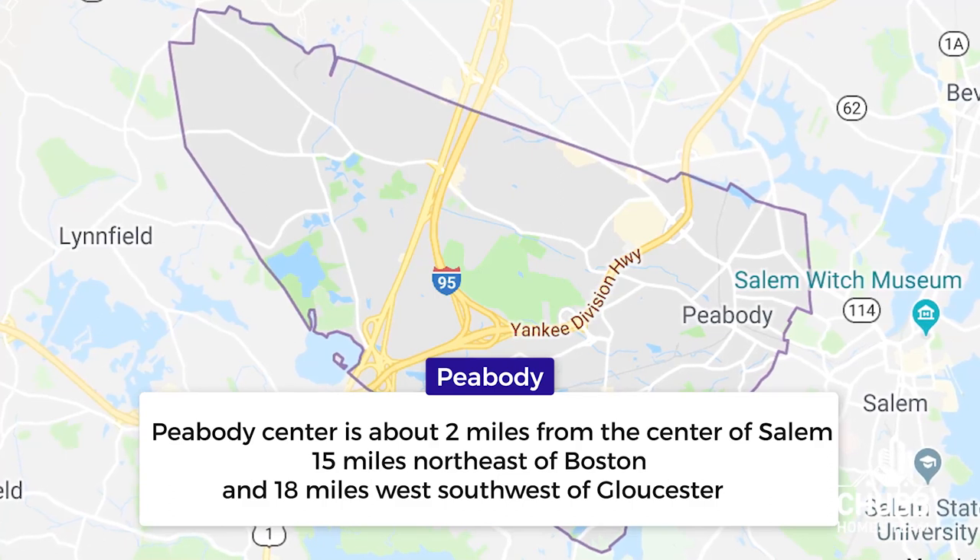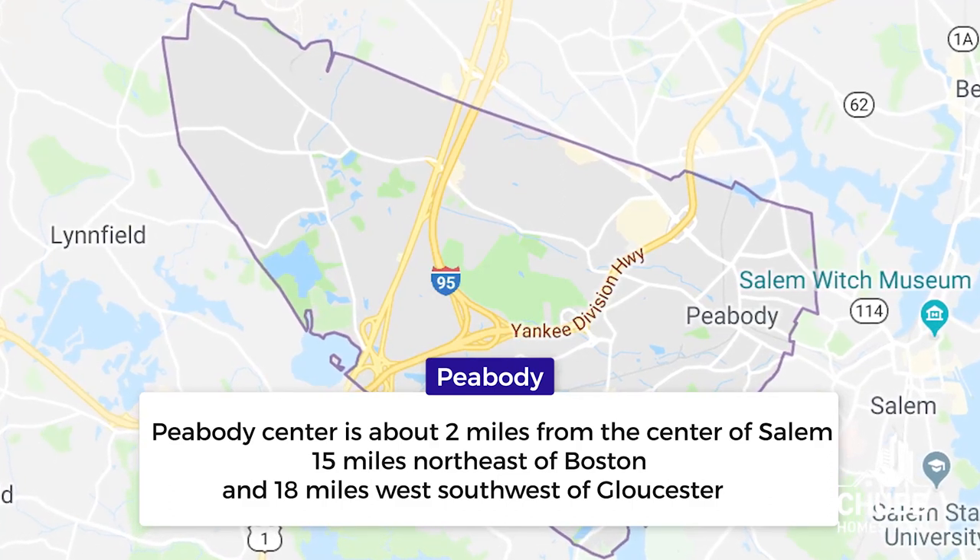Peabody Center is about two miles from the center of Salem, 15 miles northeast of Boston, and 18 miles west-southwest of Gloucester. Peabody is bordered by Middleton to the northwest, Danvers to the north, Salem to the east, Lynn to the south, and Linfield to the southwest.